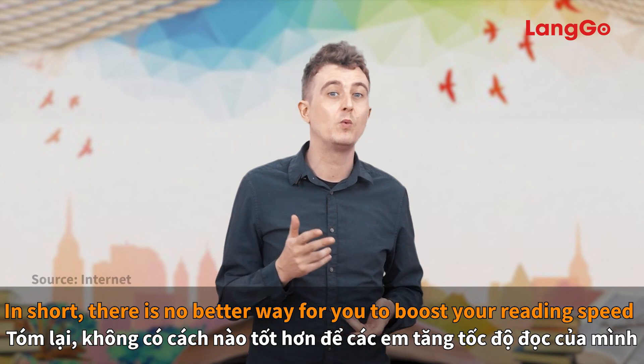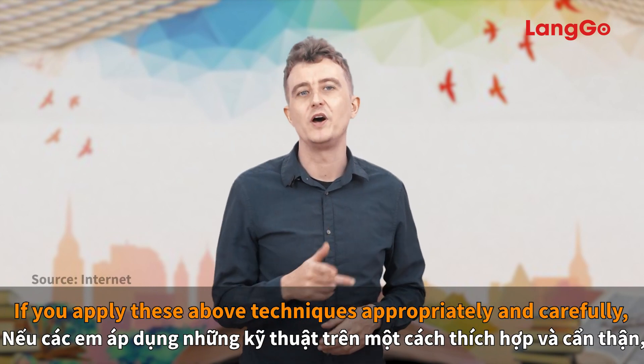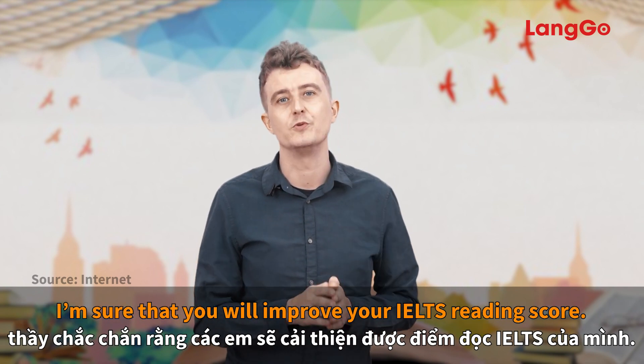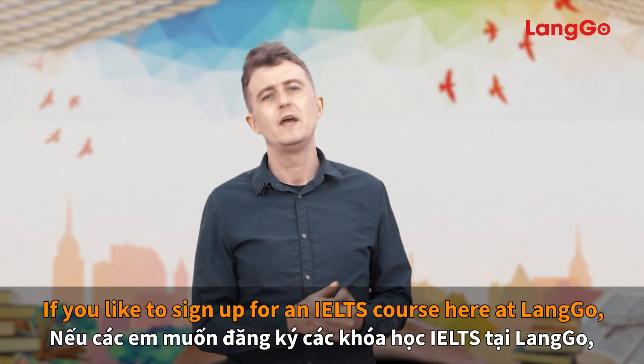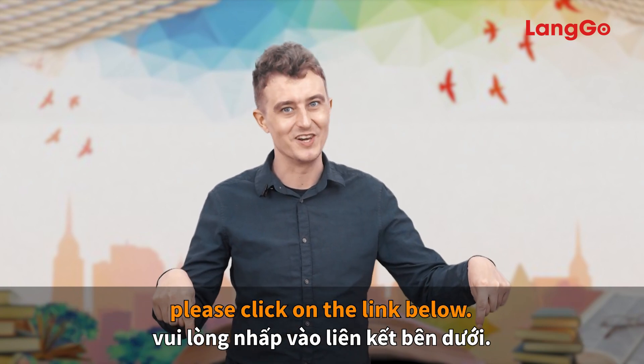In short, there is no better way for you to boost your reading speed than regular practice. If you apply the above techniques appropriately and carefully, I'm sure that you will improve your IELTS reading score. I really hope that you found this session helpful in preparing you for your IELTS test. If you'd like to sign up for an IELTS course here at Lango, please click on the link below.